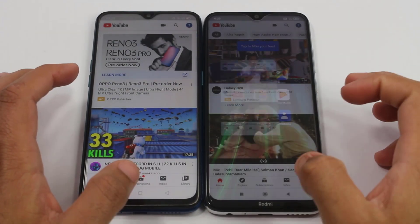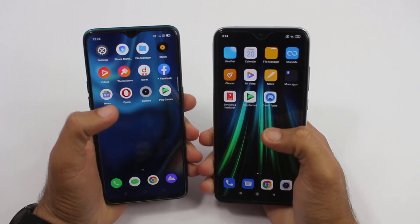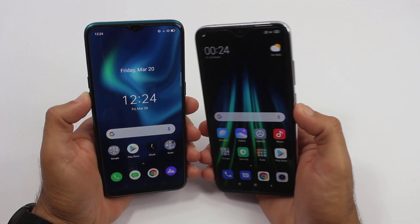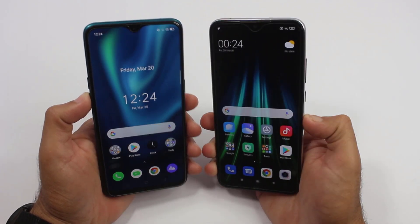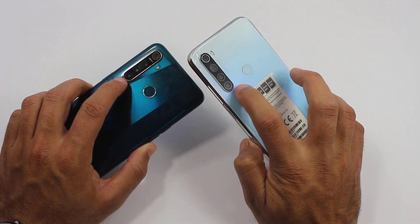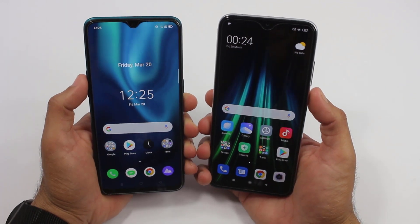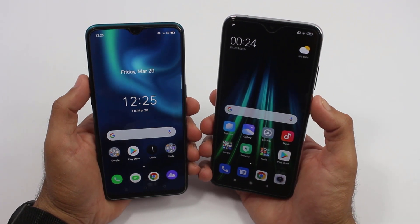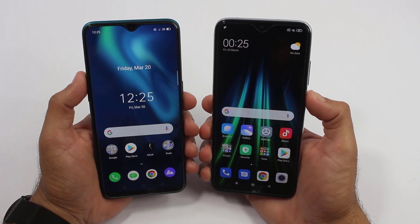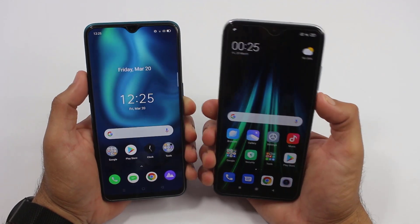Pretty much faster on the Realme 5 Pro once again. So guys, that was the speed test comparison between the Realme 5 Pro versus the Redmi Note 8. As you saw, nearly every single test was won by the Realme 5 Pro — both are mid-range smartphones, but the Realme 5 Pro is much better. In my next video I will do a camera comparison, as both phones have a quad camera setup. If you are thinking of buying either for PUBG Mobile, I recommend going for the Realme 5 Pro. Feel free to ask any questions in the comments and thank you for watching.